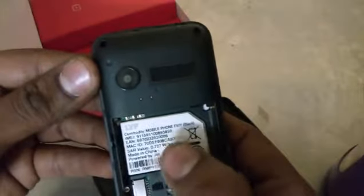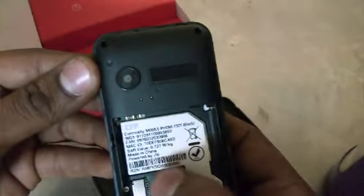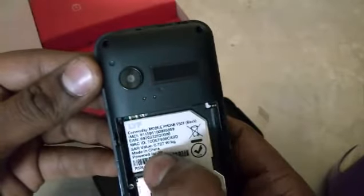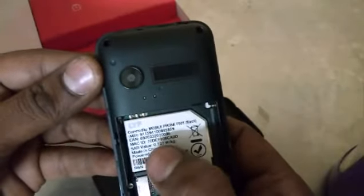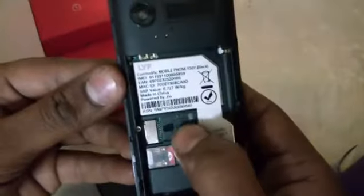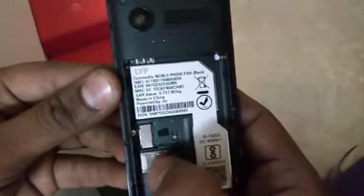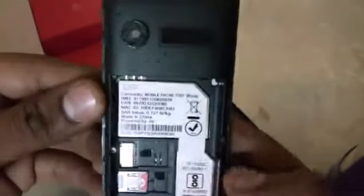Now I am going to open this mobile. It is not turning on — I think it does not contain a battery inside. Let's see what is inside this mobile. This mobile is made in China, powered by Jio — so it's a China-made mobile, not an Indian-made one. Here you can see the micro SD slot.